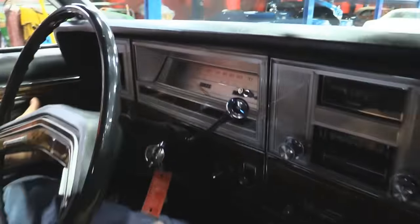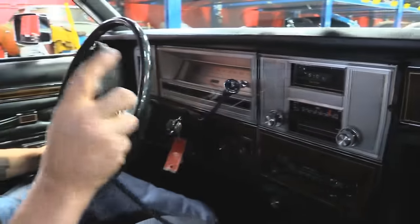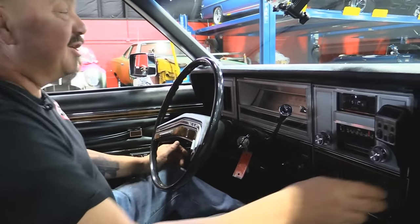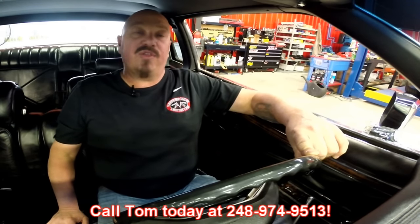Look down here on the dash — the horn's working, the wipers are working, everything on the dash here works. The blower's working. We've even got a CB here, so if you've got to find out where the smokies are so you can run this down the expressway at 80 miles an hour — she is sweet. As you can hear, she runs like a top. It's an amazing car. Give Tom a call at 248-974-9513; he can tell you just how easy it is to park this dream in your drive.